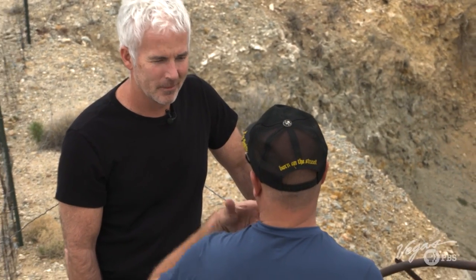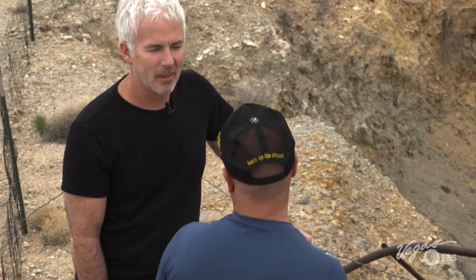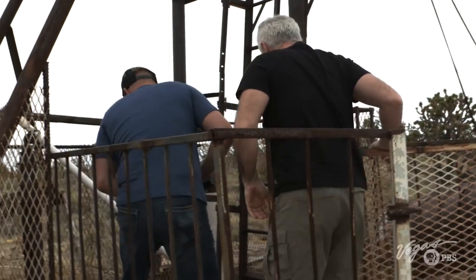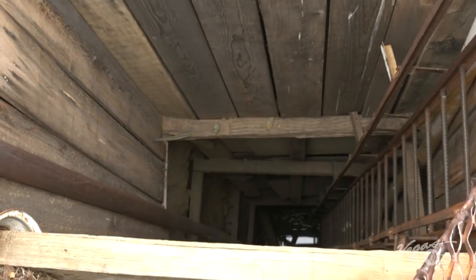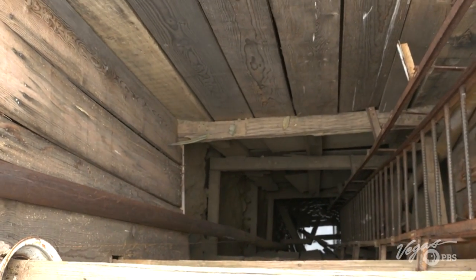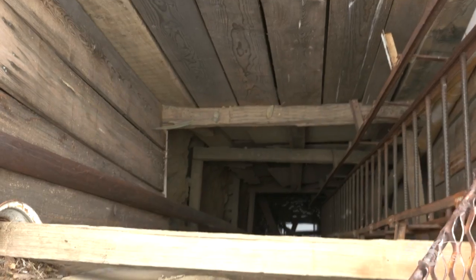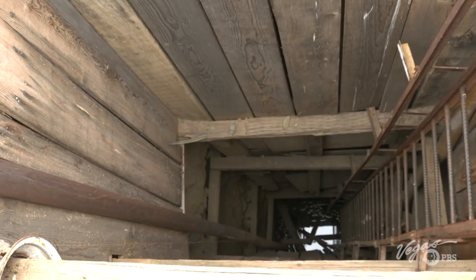Rick and I walk over to the actual mine shaft, and I'm shocked by what I see. It gives you the heebie-jeebies and makes your knees weak. Normally the government would come in and either fill it with cement, cover it with rocks, or put a gate over it, but this place has been completely untouched by anybody.